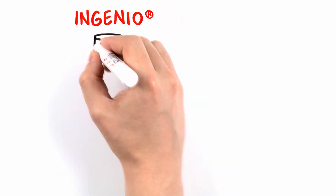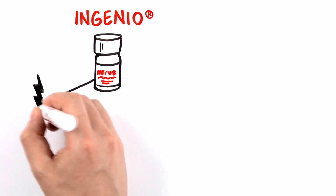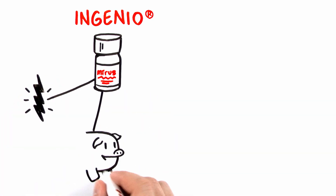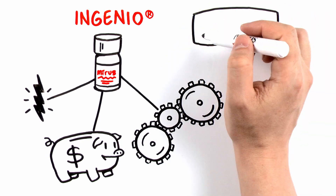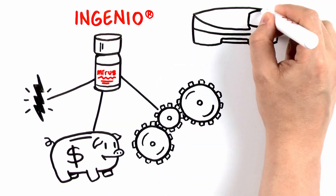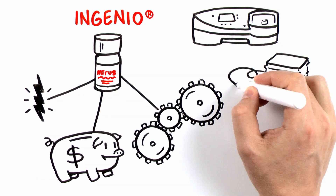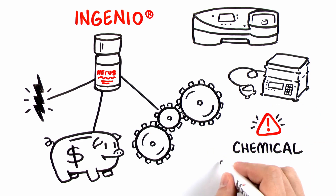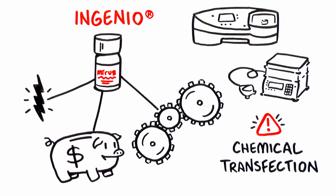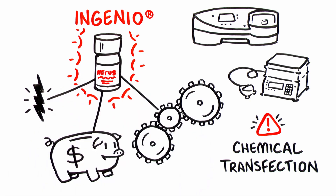Ingenio Electroporation Kits and Solution by MirusBio provides highly effective electroporation in a cost-conscious format, compatible with multiple systems. Whether you're already using electroporation devices like the Lonza Amaxa Nucleofector 2b or BioRad Gene Pulser to deliver nucleic acids into difficult to transfect cells, or have exhausted chemical transfection possibilities, now is the time to rely on Ingenio Electroporation solutions from MirusBio.